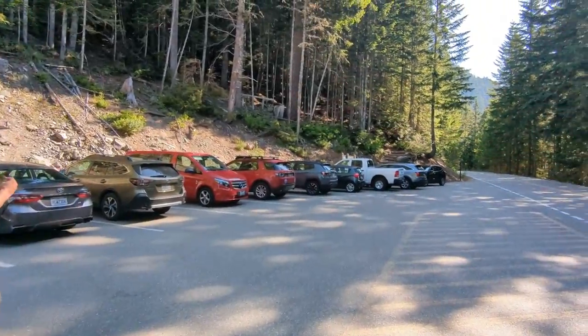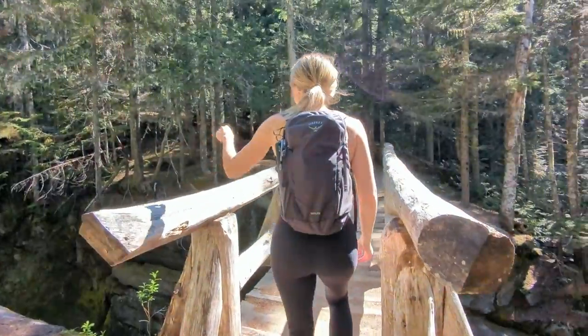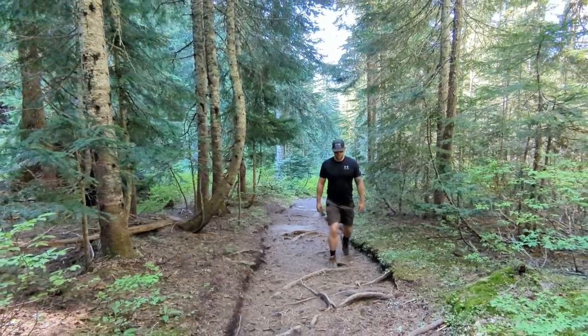Quick tip if you plan on hiking Comet Falls: the parking lot is super small. We're here on a weekday at 9:15, and we were lucky enough to get the last spot in the parking lot.